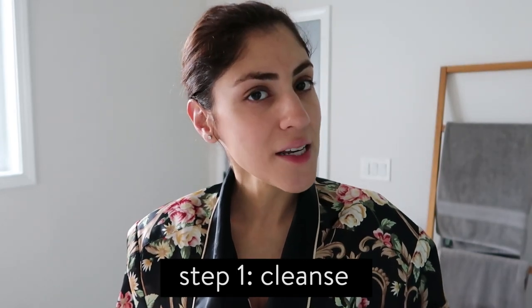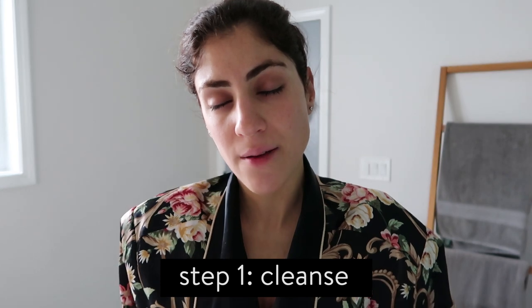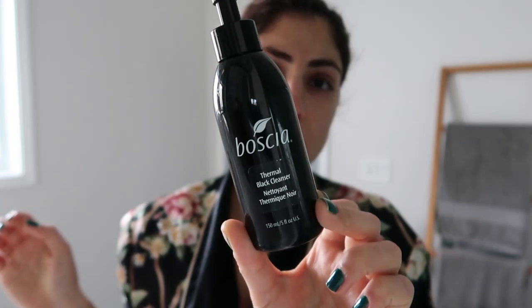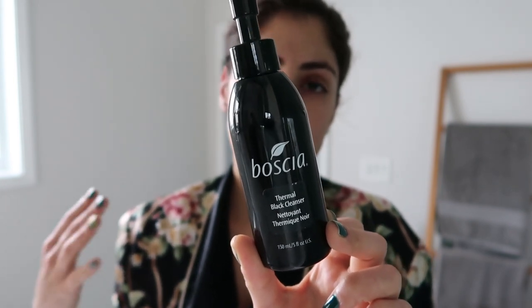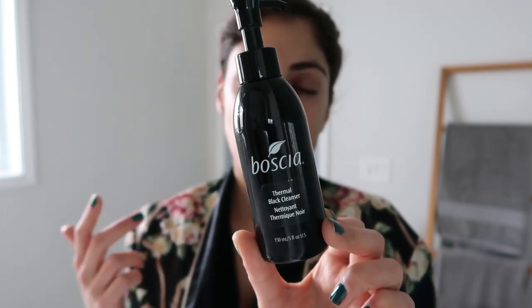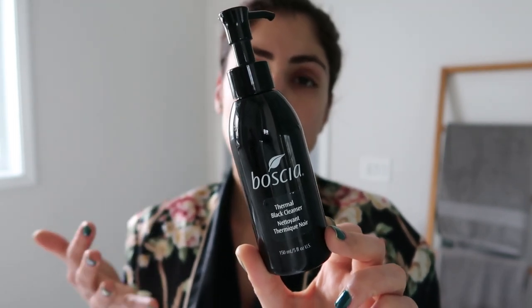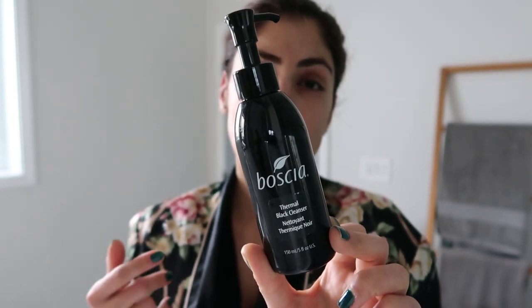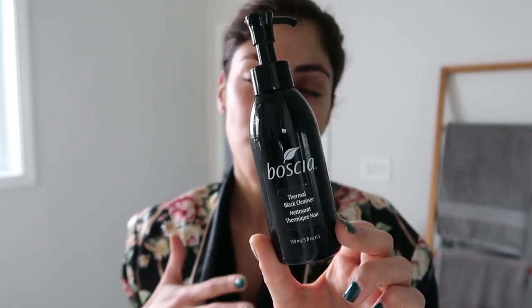It's Wednesday morning and I'm getting ready for work. So the first step of my routine after brushing my teeth and waking up is cleansing. I kind of switch up my cleansers frequently. The one I'm using now is this Bosha charcoal cleanser — it's really nice and light, my face feels really clean afterwards. I really love all of Bosha's cleansers; they have another one I love just as much that I'll also link to.